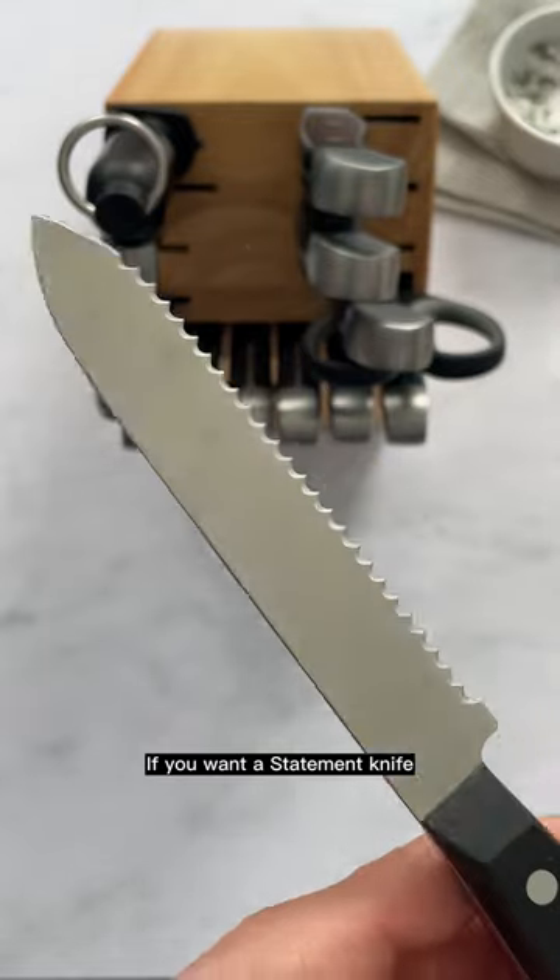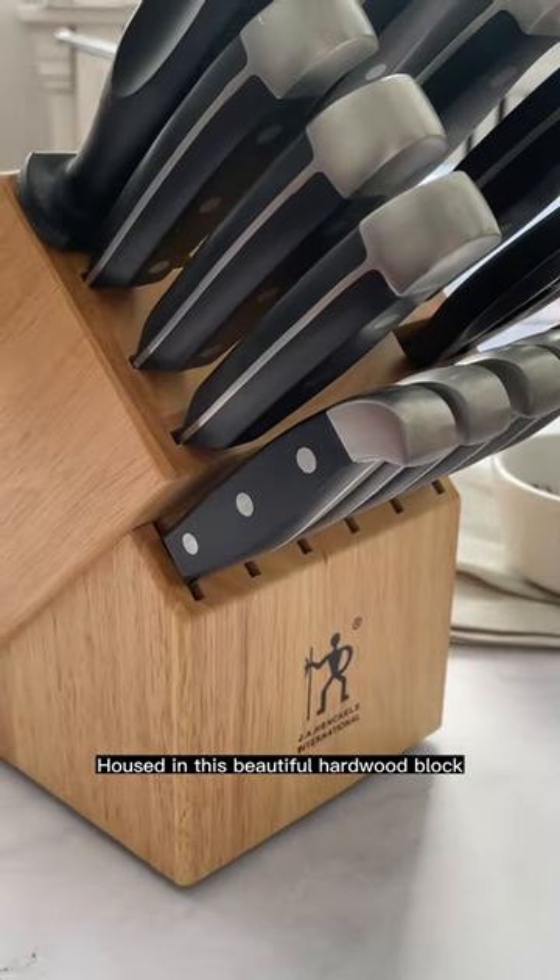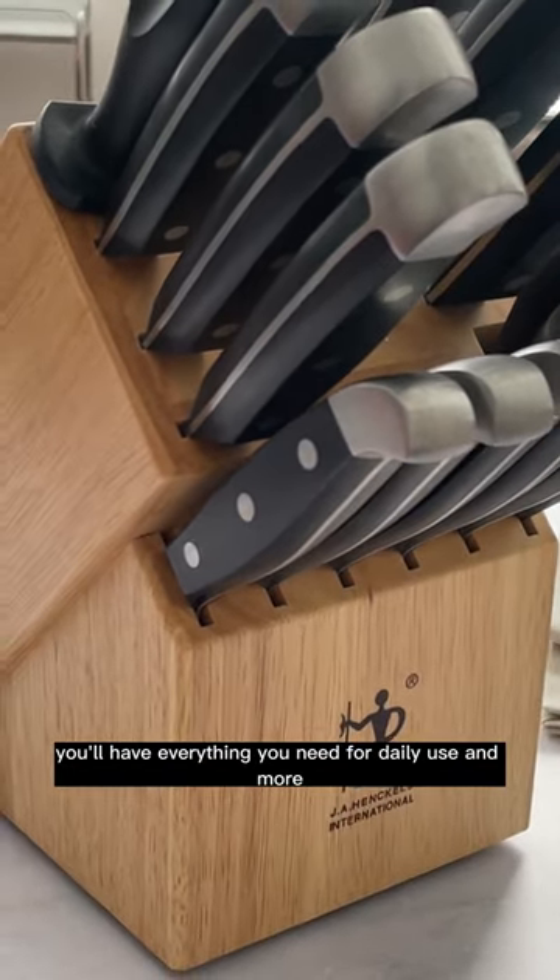If you want a Statement knife for all of your cooking needs, we recommend the 15-piece knife block. Housed in this beautiful hardwood block, you'll have everything you need for daily use and more.